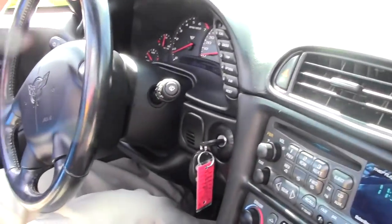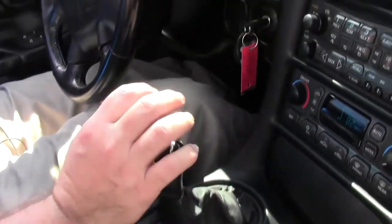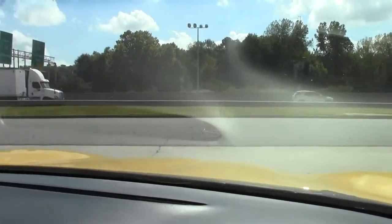Dash, center console and such showing like a car should with only 14,000 miles on it. As we pull away, the car sounds great. It is stock — there is nothing added to it.